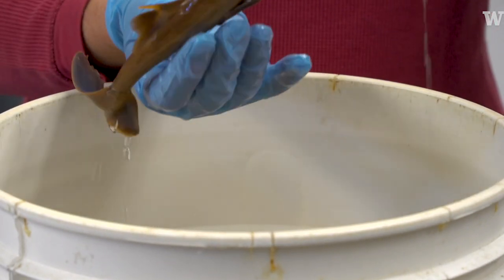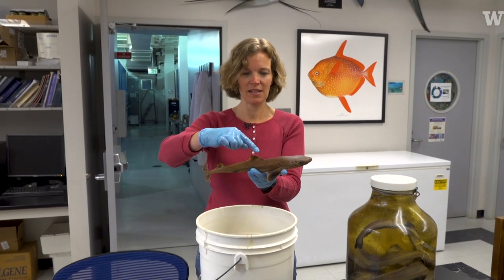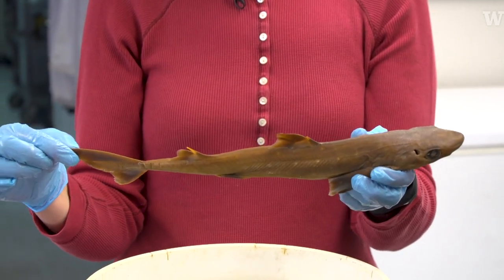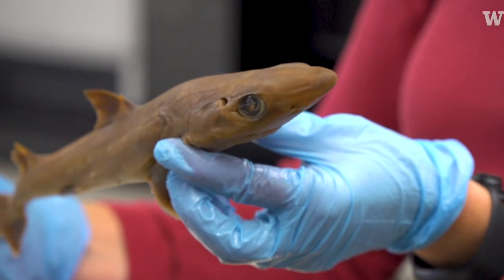This is a spiny dogfish, called spiny because of these nice big spines that are on the dorsal fins here. These are really common throughout Puget Sound and throughout the North Pacific. Not a huge shark — maybe four or five feet.